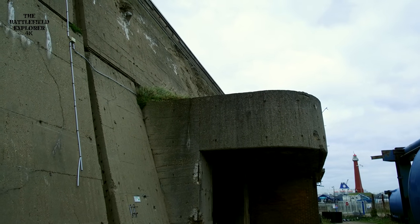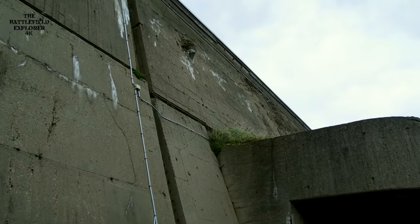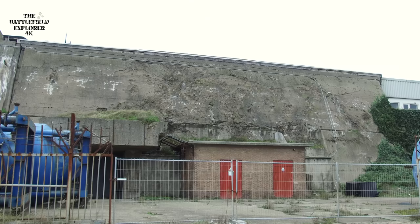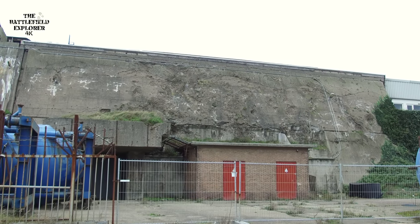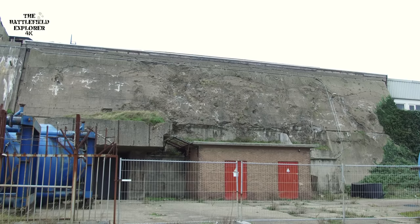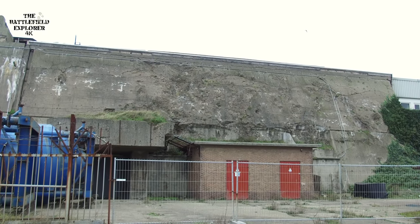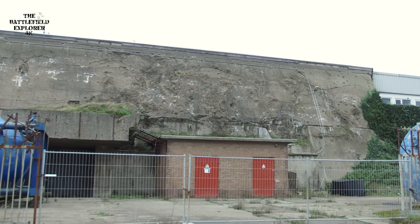In the end the Germans gave up. They didn't feel like finishing this bunker — there was no point; it was September 1944 and they were kicked out of France. This is what a near miss from a Grand Slam looks like on this bunker: it scratched the paint a bit, but that's all. It's a good thing the Germans gave up on it because bombs would not have been able to destroy this one, and that's why it has survived.